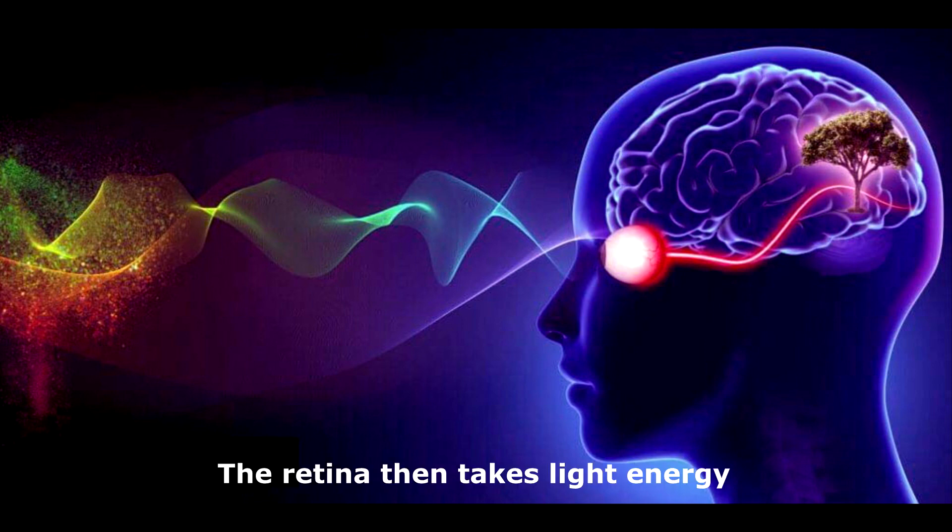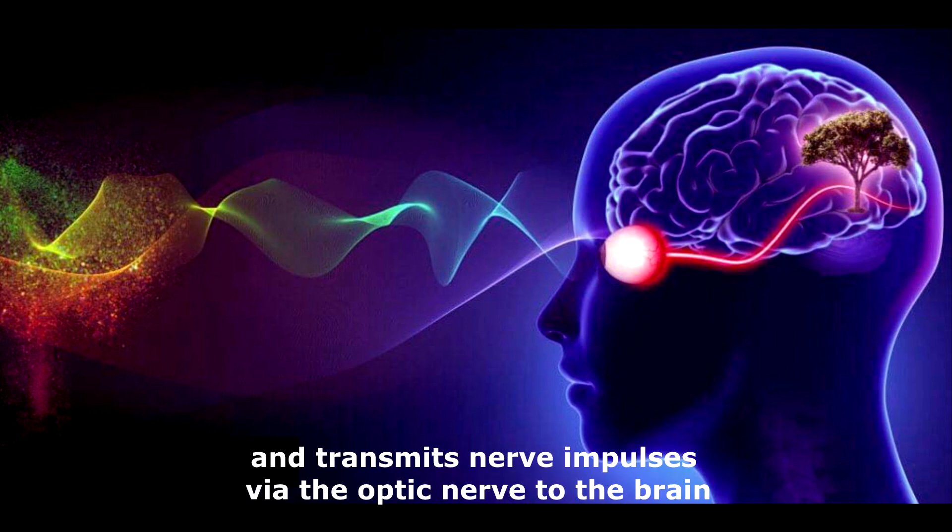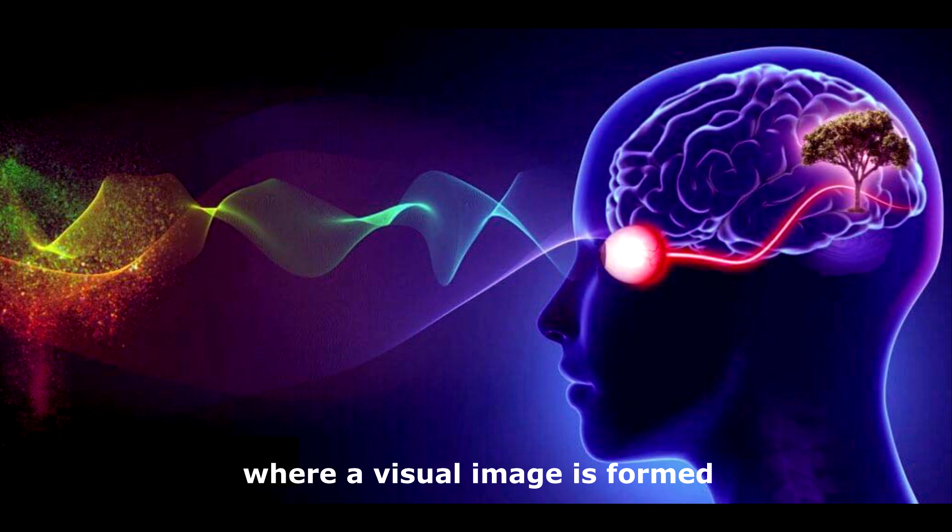The retina then takes light energy and converts it to electrical energy, and transmits nerve impulses via the optic nerve to the brain, where a visual image is formed.